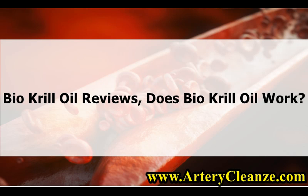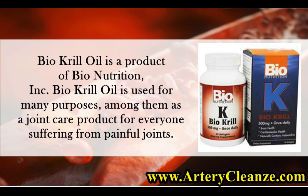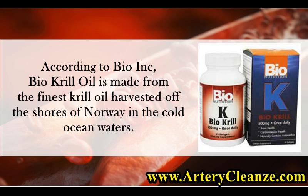BioKryl Oil Reviews. Does BioKryl Oil Work? BioKryl Oil is a product of Bionutrition Inc. It is used for many purposes, among them as a joint care product for everyone suffering from painful joints. According to BioInc, BioKryl Oil is made from the finest krill oil harvested off the shores of Norway in the cold ocean waters.